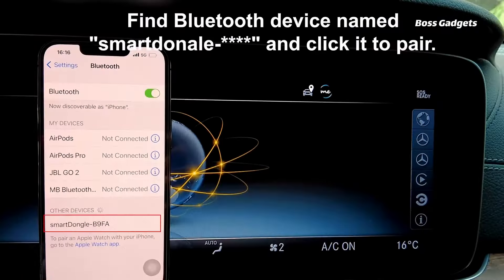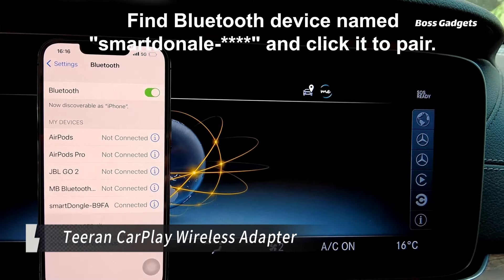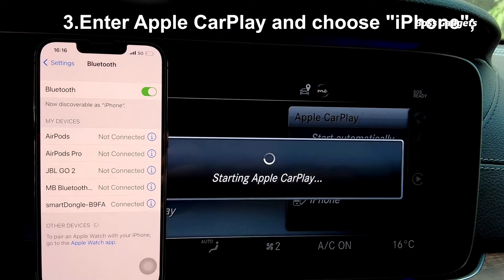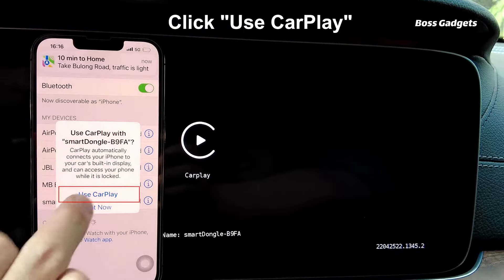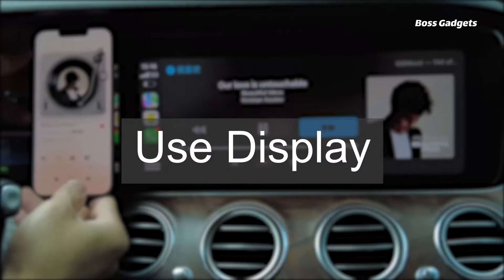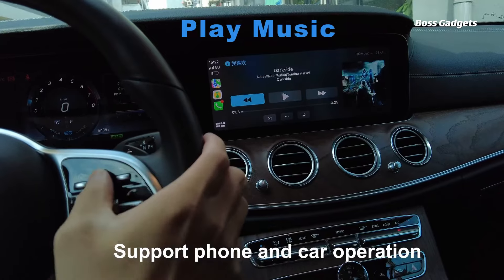Bring seamless wireless CarPlay connectivity to any vehicle with the clever Tiran CarPlay adapter. If your car lacks built-in CarPlay support, this compact dongle provides an easy wireless solution. Simply plug it into your car's USB port to unlock full CarPlay functionality on your touchscreen display. Wave goodbye to cumbersome wired connections.